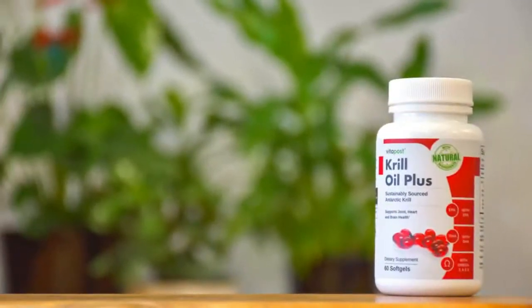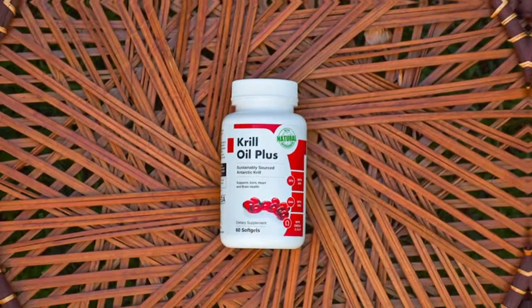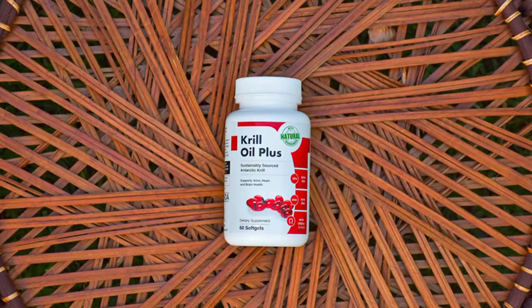A better source of omega-3: krill is considered to be free from heavy metals, very stable, and more efficiently absorbed than fish oil. Research suggests that because of the phospholipids, the omega-3 in krill oil can be more bioavailable — more absorbable — than that of fish oil. The sustainability of the krill harvesting operation under CCAMR, certified by Friend of the Sea, also makes Vita Post Krill Oil Plus a better option for supplementing your health.